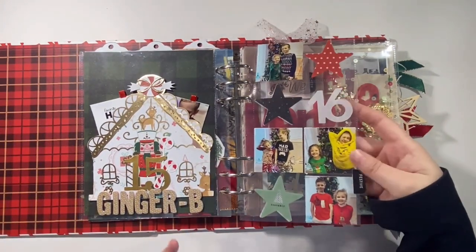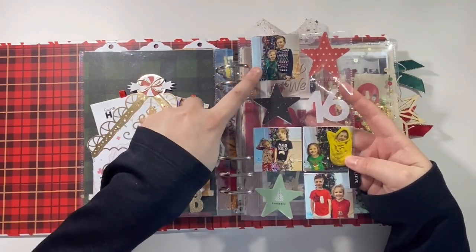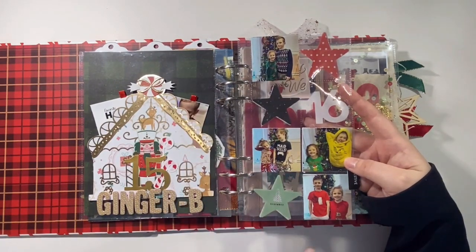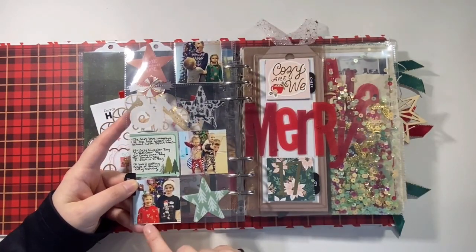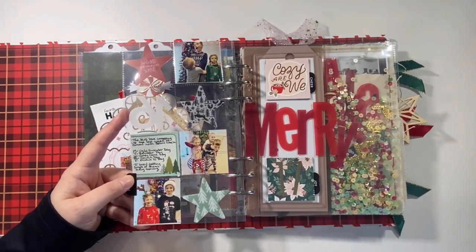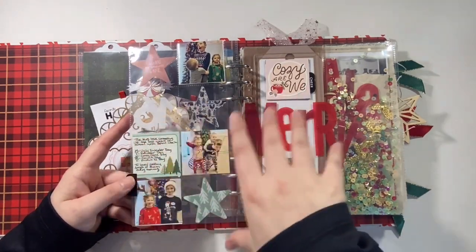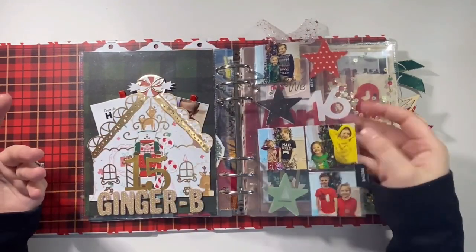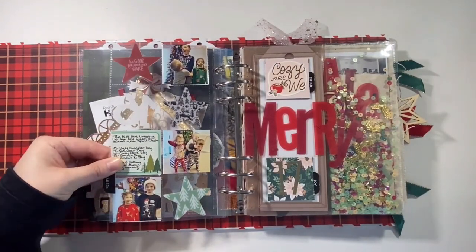Day sixteen or story sixteen is just about the kids and their spirit week, which was really fun. They had Ugly Sweater Day, Festive Pajama Day, The Grinch Day, Red and White Day, and Reindeer Day or Festive Hat Day. I put the photos in there, which was awesome. Again with the stars and the clear number. This was a nice easy one — there wasn't much to it other than my little bit of journaling. A nice easy spread to get done.